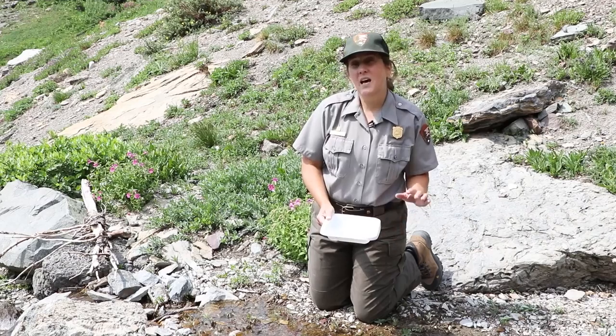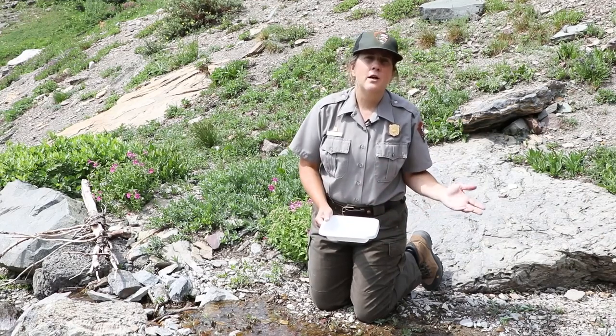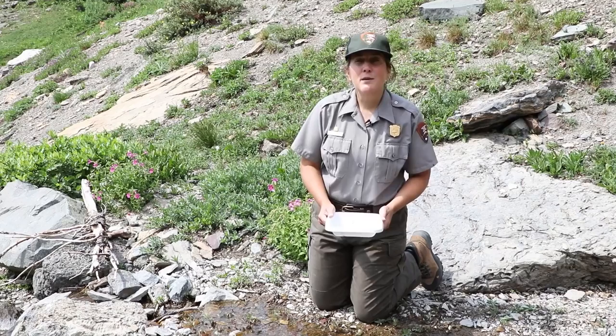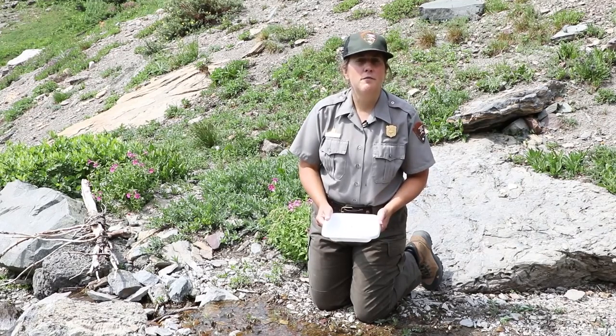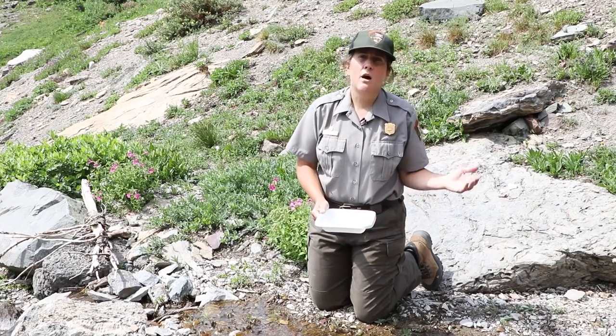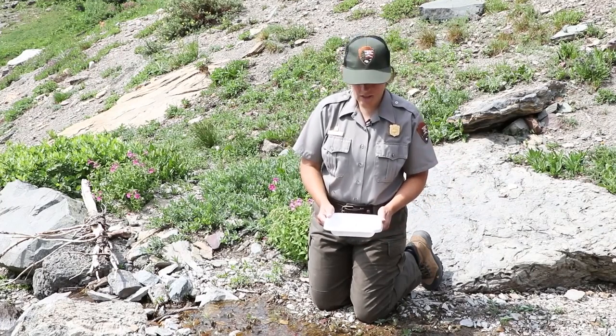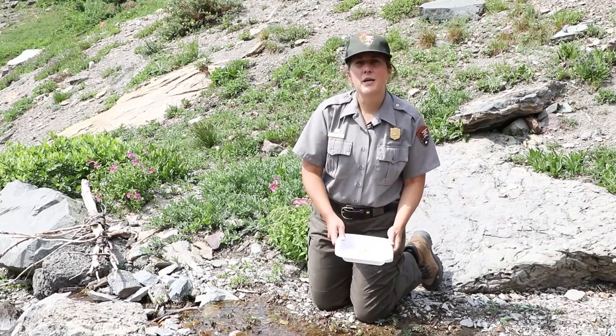I am up around 6,600 feet, and in front of me is beautiful Lunch Creek. Today, I am lucky enough to meet up with research ecologist Clint Mohlfeld from the USGS, or United States Geological Survey. He's here with his colleague Joe Gersh, and they're studying aquatic invertebrates up here in this alpine stream.